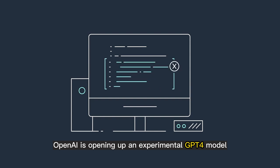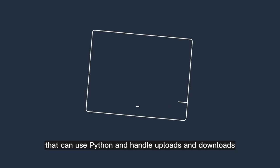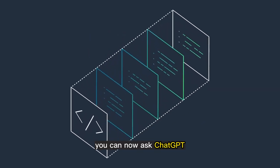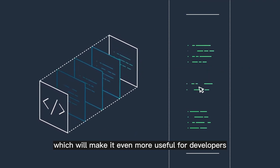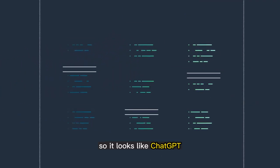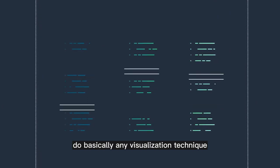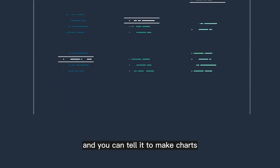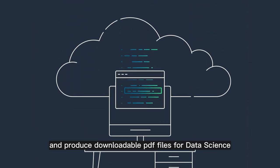OpenAI Code Interpreter. OpenAI is opening up an experimental GPT-4 model that can use Python and handle uploads and downloads. You can now ask ChatGPT to run code for you in a limited-duration firewalled sandbox, making it even more useful for developers. ChatGPT with code interpreter can assist data scientists with virtually any visualization technique — you can tell it to make charts, interpret results, and produce downloadable PDF files for data science.